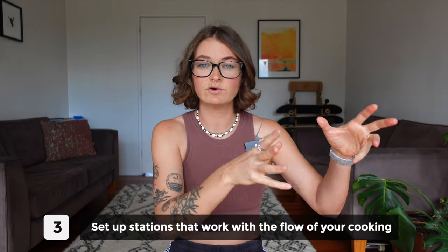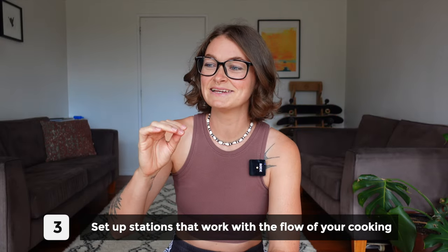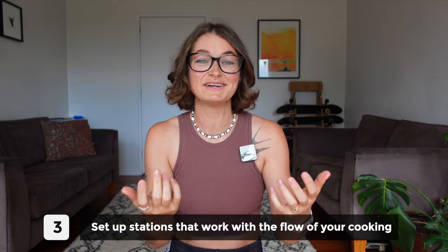Number three is to set up stations that actually work with the flow of your cooking. I have a friend who, because her compost bucket is in the pantry, she doesn't throw compost in it — she throws it in the sink and then has to clean it up later, or when I'm there cooking with her, I clean it up. You know who you are.